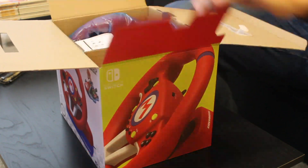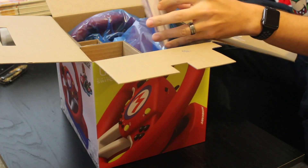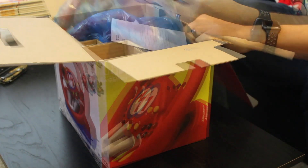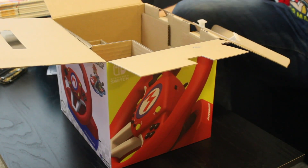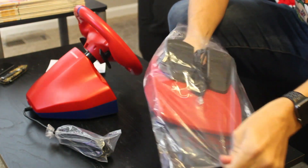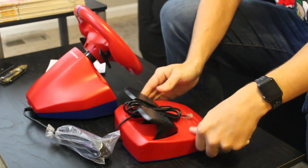The Pro Mini comes in a pretty big box — I couldn't imagine the size of the Deluxe version. Hori is nice enough to include a multilingual instruction manual, just as they did with their Split Pad Pro. Other than that, the only things left in the box are the steering wheel and the pedals. Once you get them out of the box, you can kind of tell why this is called the Mini. It's pretty small — perfect for kids, but not so much adults.